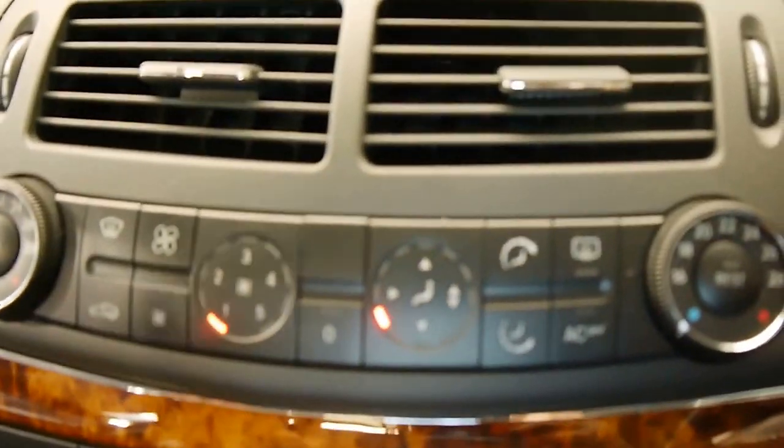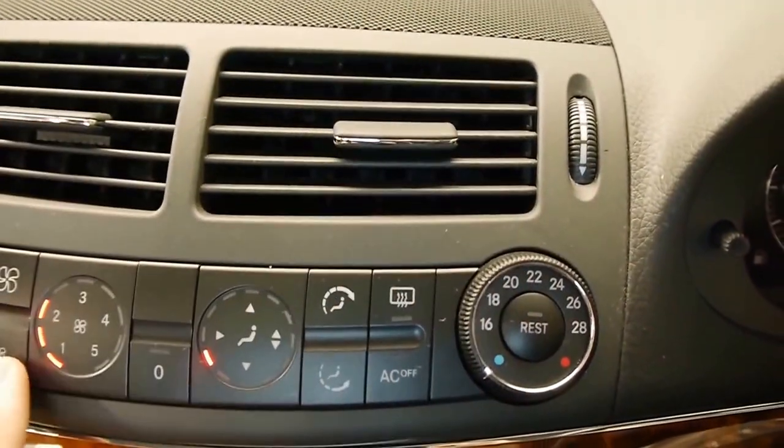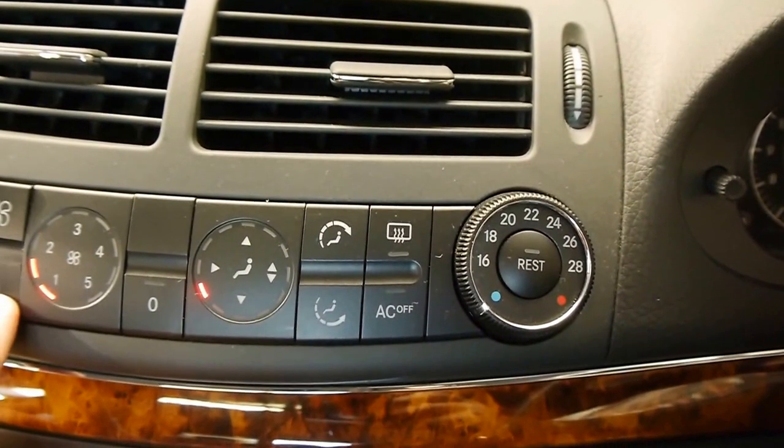Dual zone climate control — blows very cold. It's freezing. Always love the Benz air conditioning.